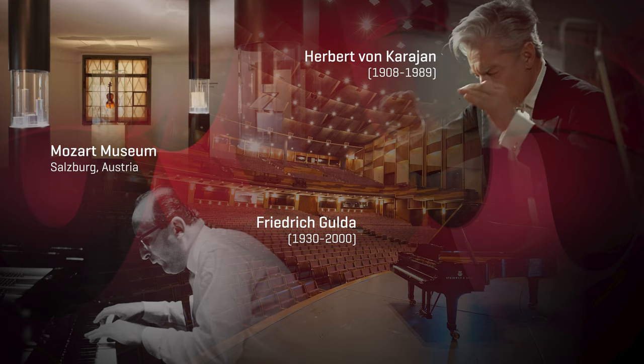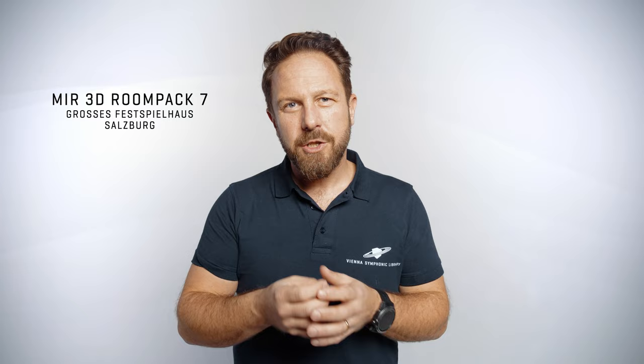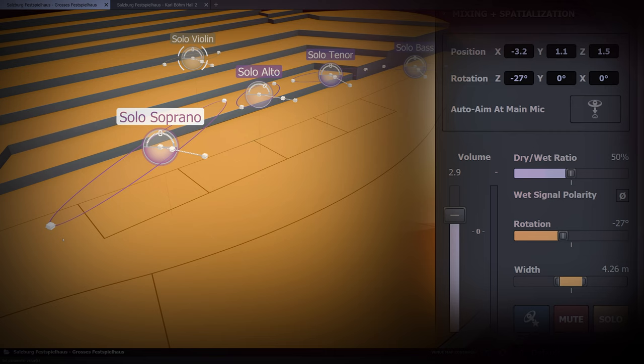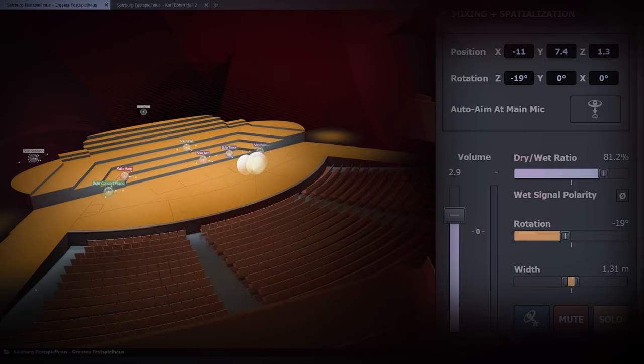Now that we're working with higher-order ambisonics in MIR Pro 3D, the incredible detail of the high resolution reflections really makes this special reverberation and mixing tool stand out. The fact that the volume, stereo width, direction, dry-wet ratio, and now also the elevation of the player in the room is automatically taken care of makes MIR Pro 3D an outstanding mixing device for your music.